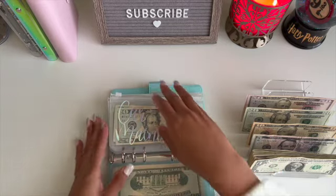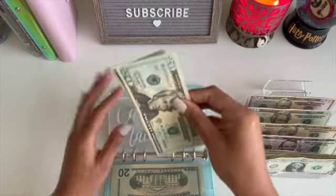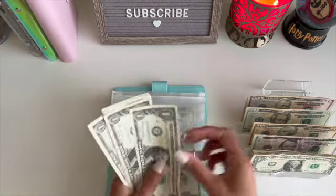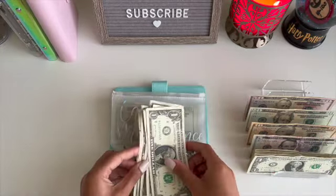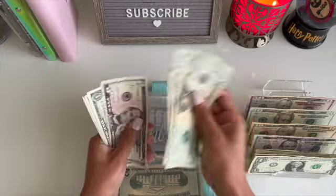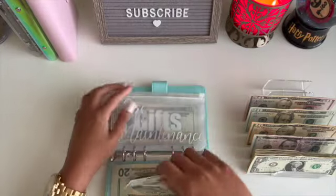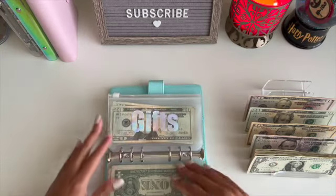Next we have car maintenance. Car maintenance is getting $5, and I will be using this shortly — probably this weekend when I get my car inspected. Let's do five ones: one, two, three, four, five. In total for car maintenance we have $20, $40, $45, $46, $47, $48, $49, $50. So that should be plenty to get my car inspected.